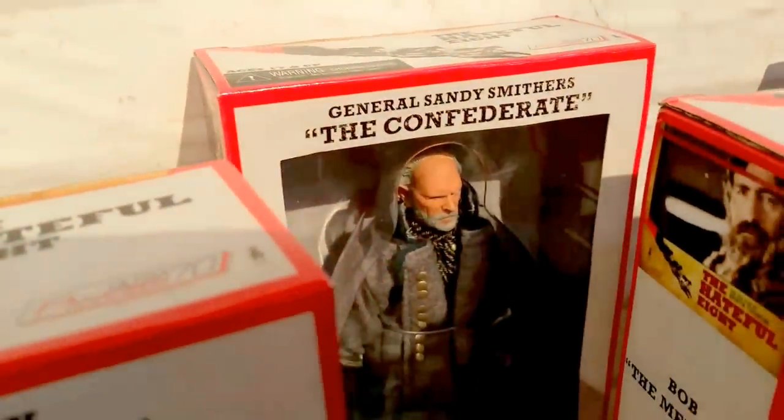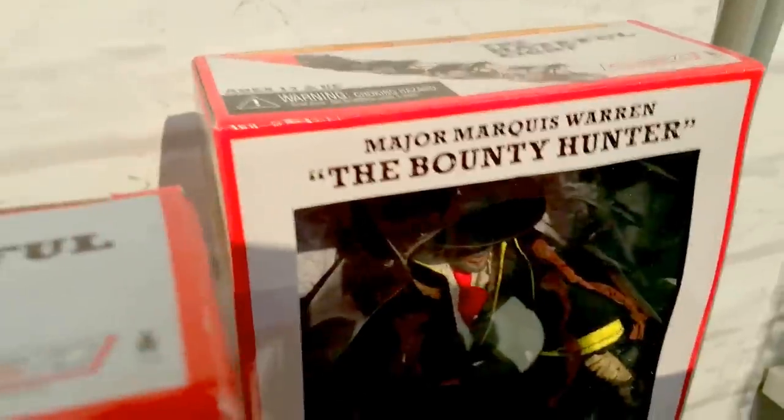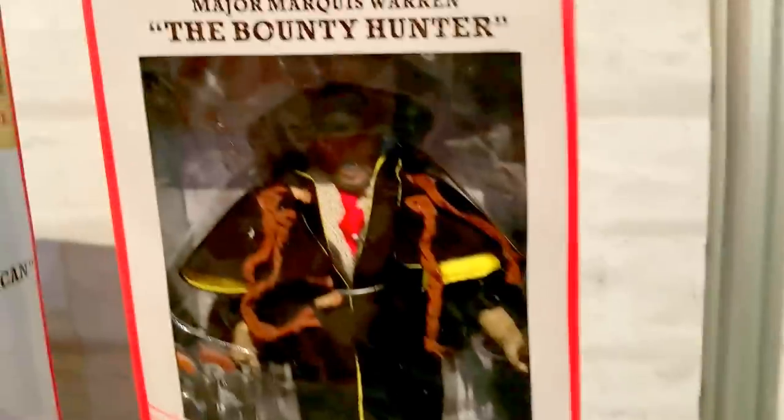Little Man, Prisoner Cowpuncher, there's the old General Sandy Smithers and Major Marcus. Very cool, awesome.